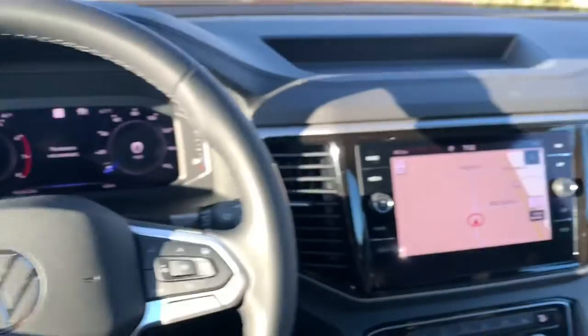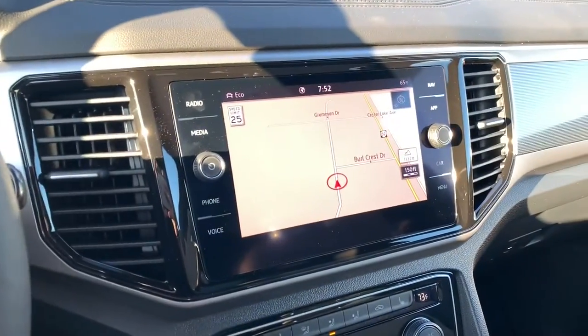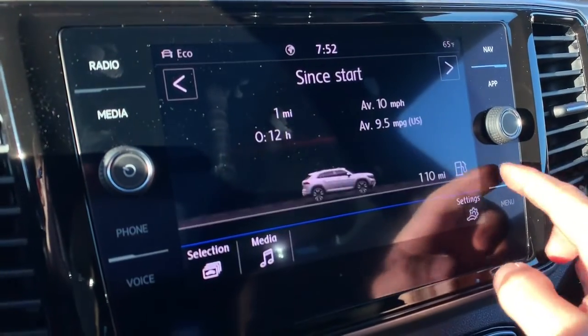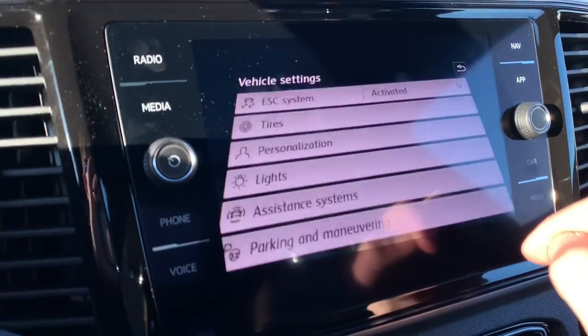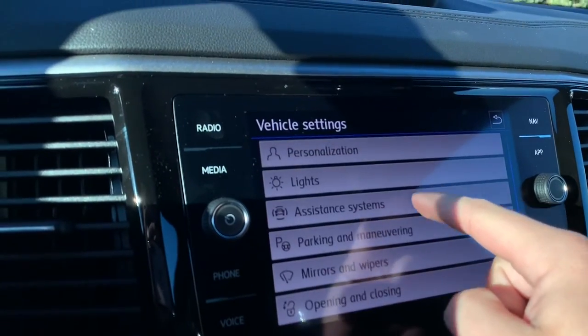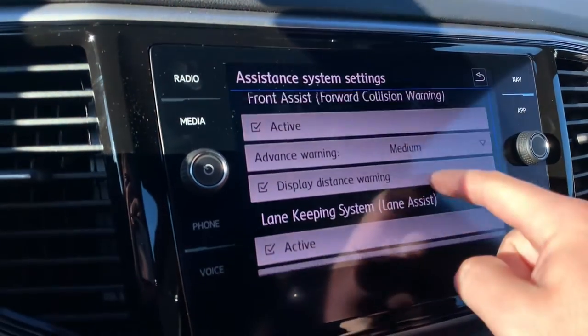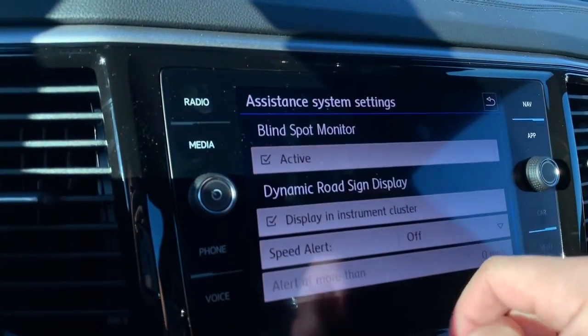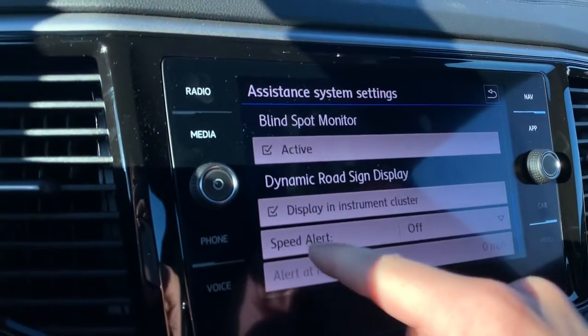Another cool feature you can do is go into Car settings, then into Assistant, and scroll down to Dynamic Road Sign Display.